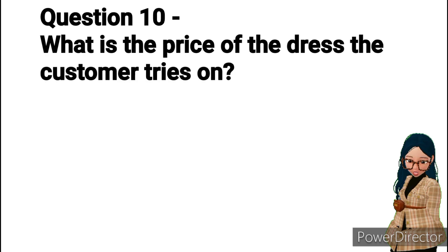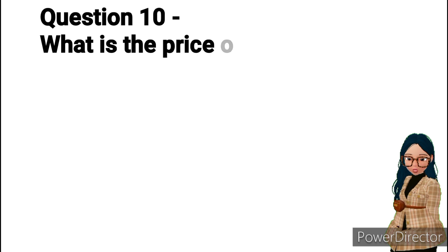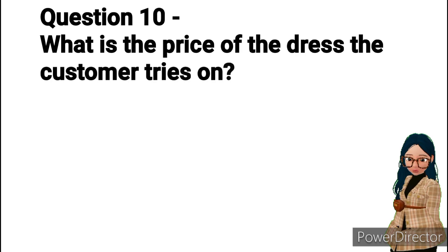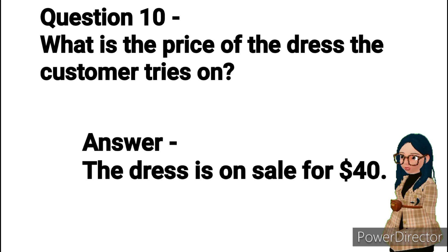Question 10: What is the price of the dress the customer tries on? Answer: The dress is on sale for $40.